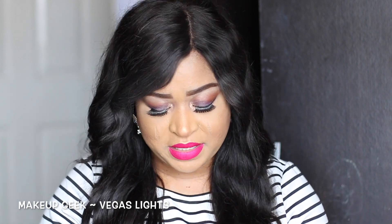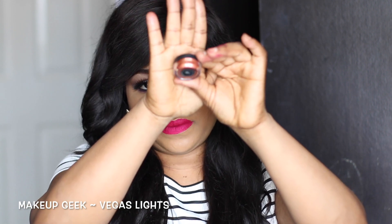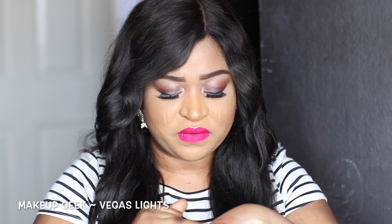The next product is by Makeup Geek — it's called the Makeup Geek loose pigments in the shade Vegas Nights, and it looks like that in the packaging. It's very beautiful and unique — I have nothing like it. The only problem is when you open it, it goes everywhere.